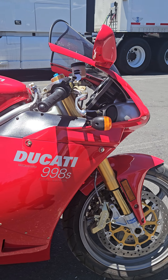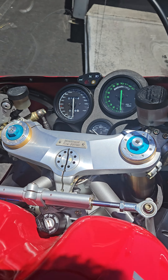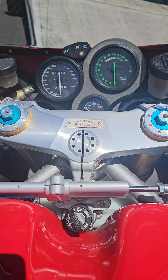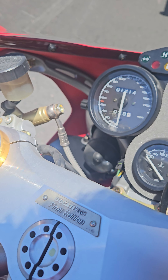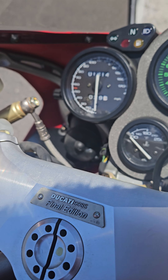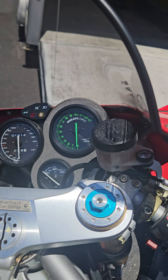Hey guys, Randy from Bellissimoto here with my latest toy. This is a 2004 Ducati 998S Final Edition. They made just a couple hundred of these for the entire world, and this one has a whole 1,214 miles on it.